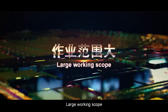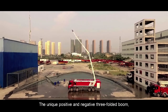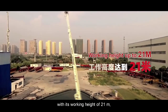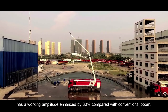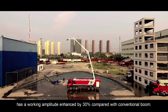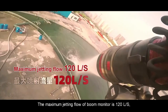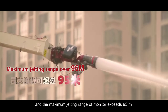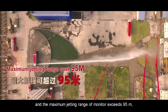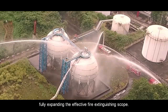Large Working Scope. The unique positive and negative three-folded boom, with its working height of 21 meters, has a working amplitude enhanced by 30% compared with a conventional boom. The maximum jetting flow of the boom monitor is 120 liters per second, and the maximum jetting range of the monitor exceeds 95 meters, fully expanding the effective fire extinguishing scope.